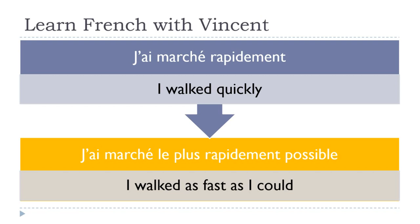Keep in mind that since the beginning of the lesson, I'm not pronouncing the S in 'le plus' — you don't say le plusS, you say le plus. So: j'ai marché le plus rapidement possible — 'I walked as fast as I could.'